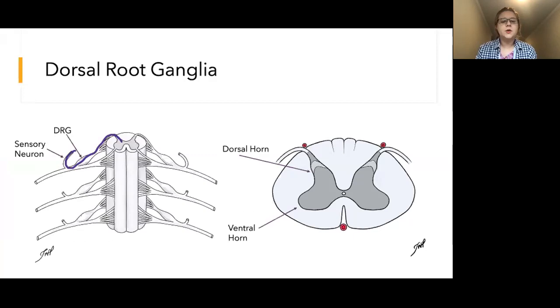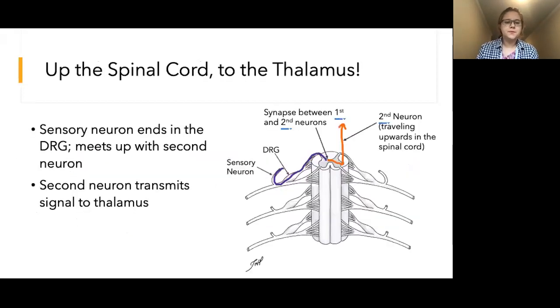So what happens once the thermoreceptor or nociceptor changes its rate of firing or begins firing? The sensory nerve receives the action potential and sends it up its peripheral axon all the way to the cell body in the dorsal root ganglion. From the DRG, the central process of the sensory nerve enters the dorsal horn of the spinal cord. The dorsal horn is towards the back and is responsible for transmitting sensory information. This is the point where the pathway for pain and temperature is slightly different than the pathway for touch, vibration, and pressure.